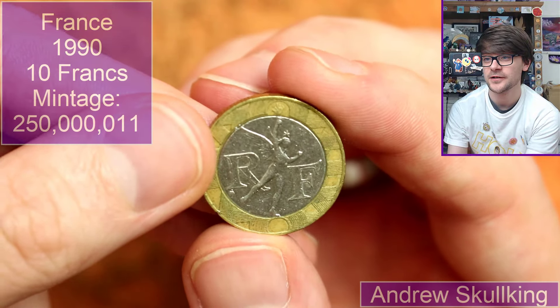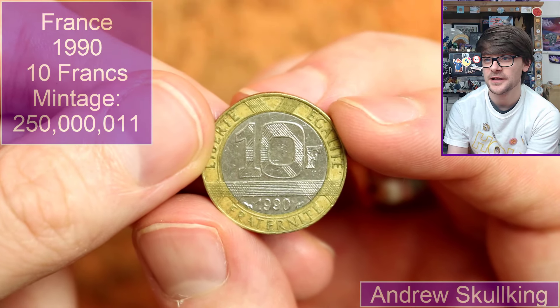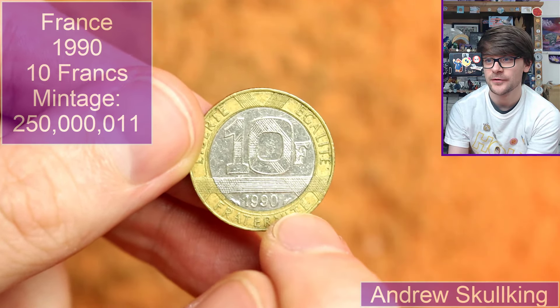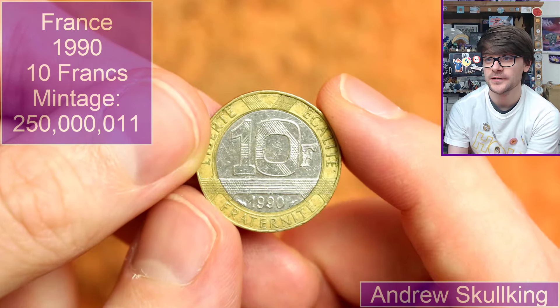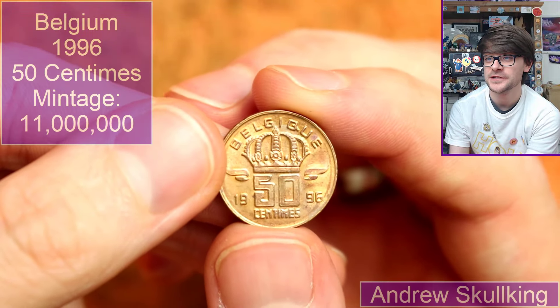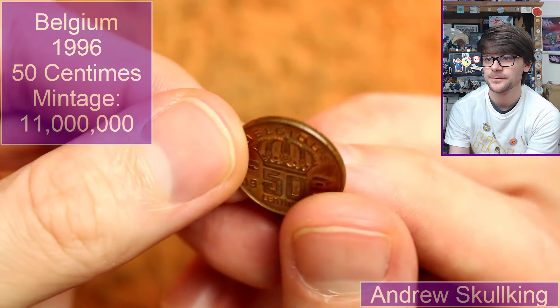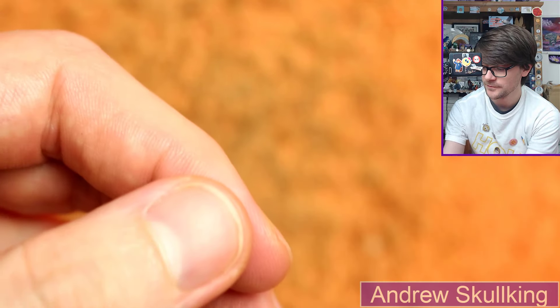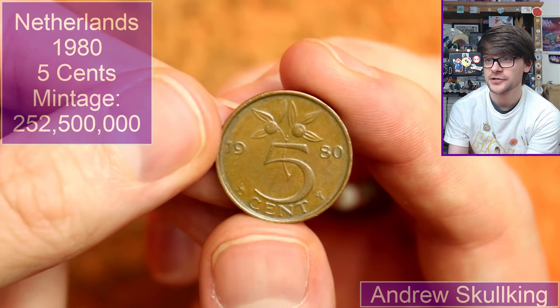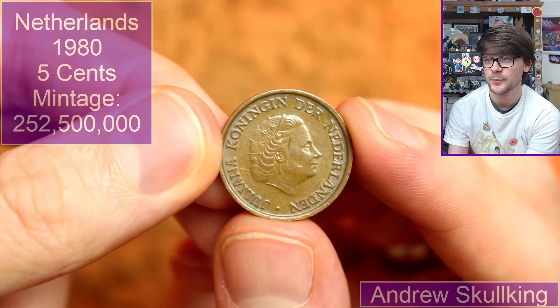Back to France — these are ten francs, 1990. You can see the privy mark has changed on this one — it's the dolphin. Very cool. I do like bimetallic coins. Another Belgian — 50 centimes, 1996. Lovely stuff. And another Dutch five cents, 1980 on this one — sans sticker, unlike the one we looked at earlier.